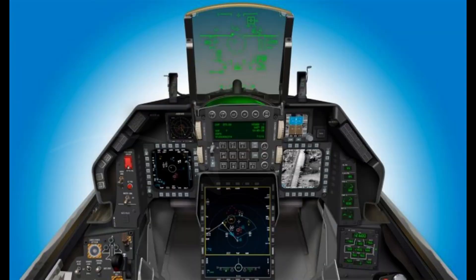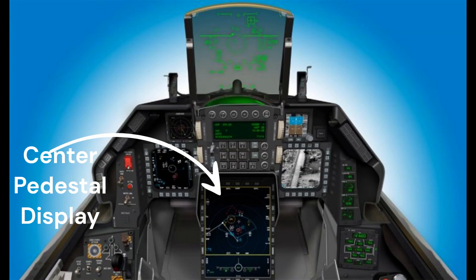Block 70-72 features a new center pedestal display, CPD, which provides critical tactical imagery to pilots on a high-resolution 6-inch by 8-inch screen.